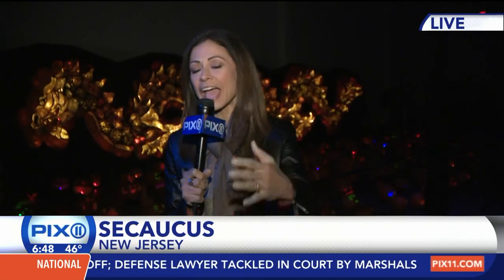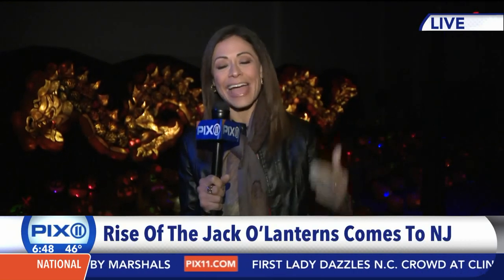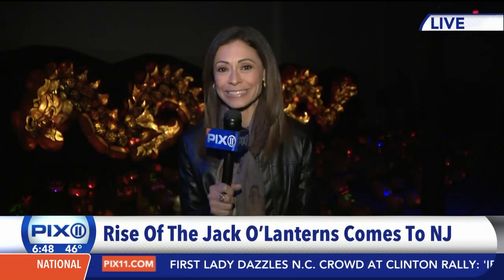It's absolutely gorgeous — this is a place you have to see. Everyone on Long Island knows Old Westbury; it's been there for five years, it's sold out, it's an incredible show. But now you can come right here to New Jersey.